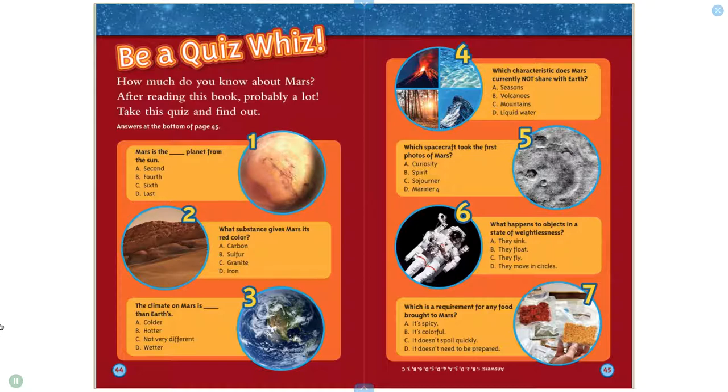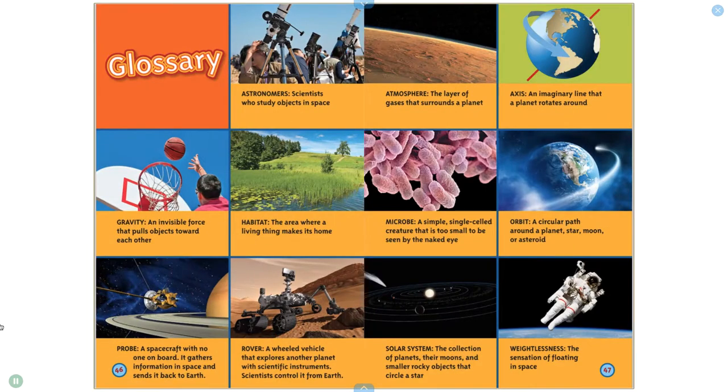Question 6: What happens to objects in a state of weightlessness? A. They sink, B. They float, C. They fly, D. They move in circles. Question 7: Which is a requirement for any food brought to Mars? A. It's spicy, B. It's colorful, C. It doesn't spoil quickly, D. It doesn't need to be prepared.